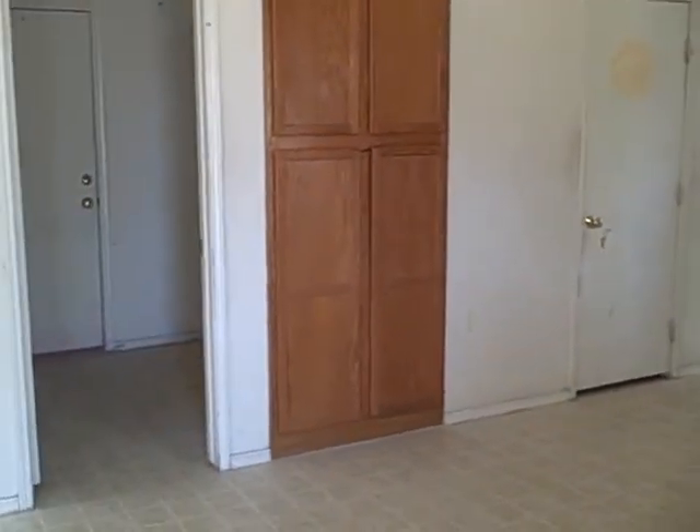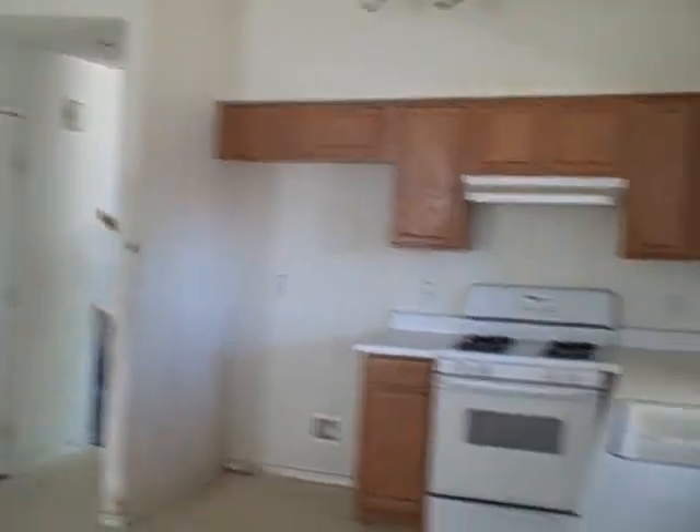Great potential for a flip. That's all for now. See more of these at jeffsdealoftheweek.com. Priced at $84,000 in Goodyear.